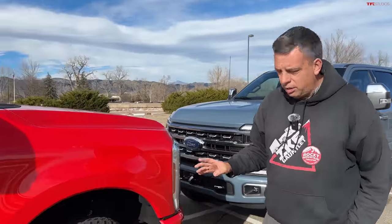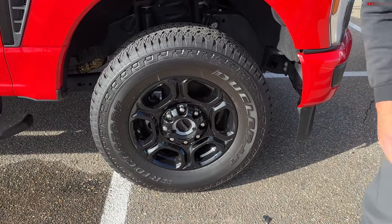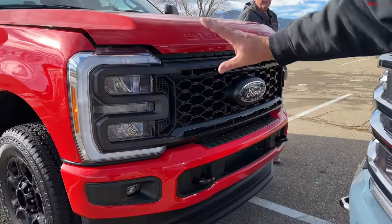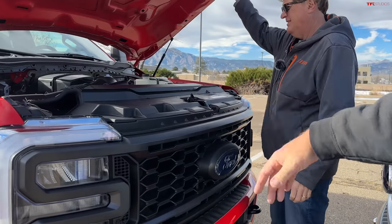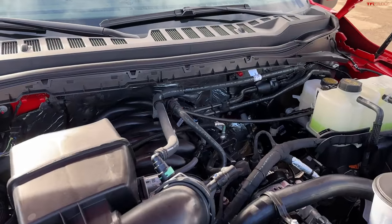One of the packages is what they call a sports appearance package. So we do have really fancy painted black wheels, and there's also no chrome. If you look at the grille of this truck, it's kind of monochromatic — black versus red. Under the hood is the latest Godzilla. This is the V8. They also now have the 6.8 liter.